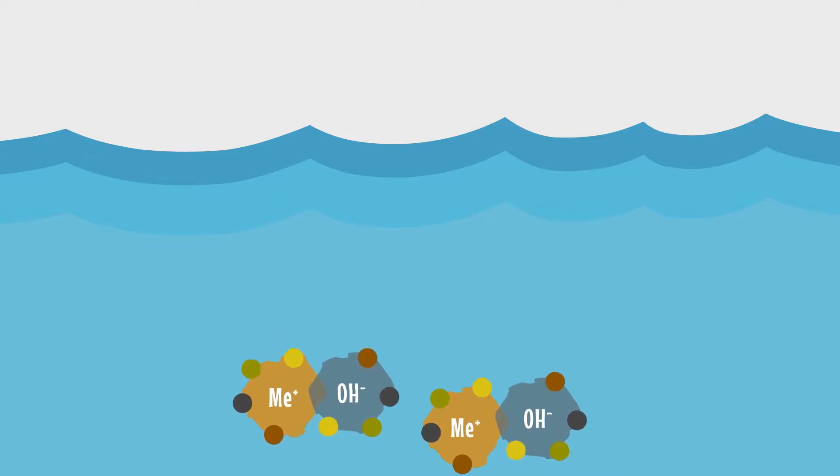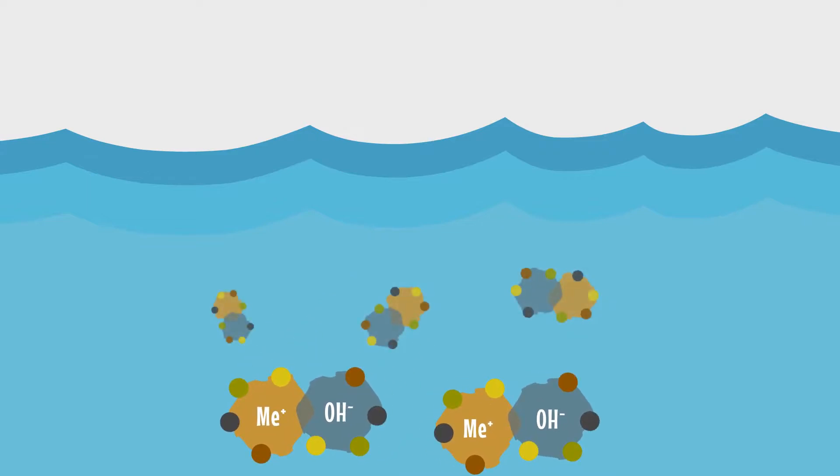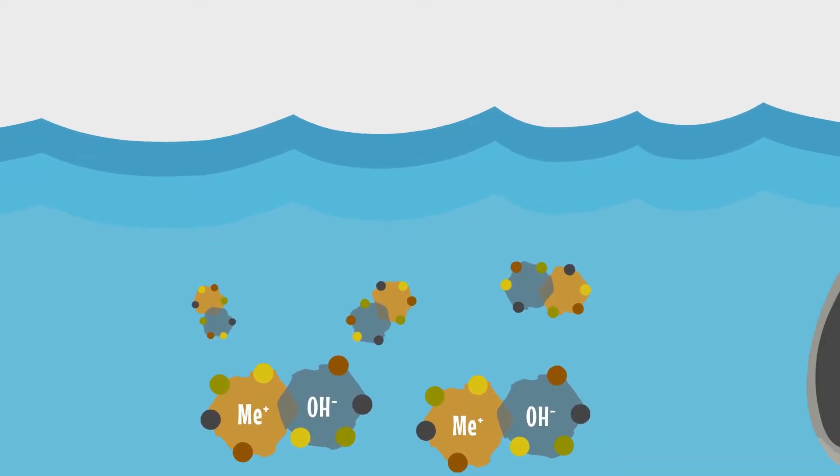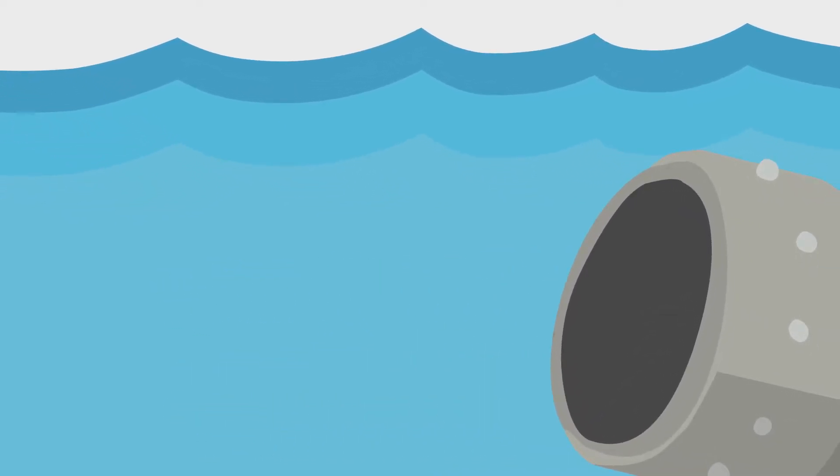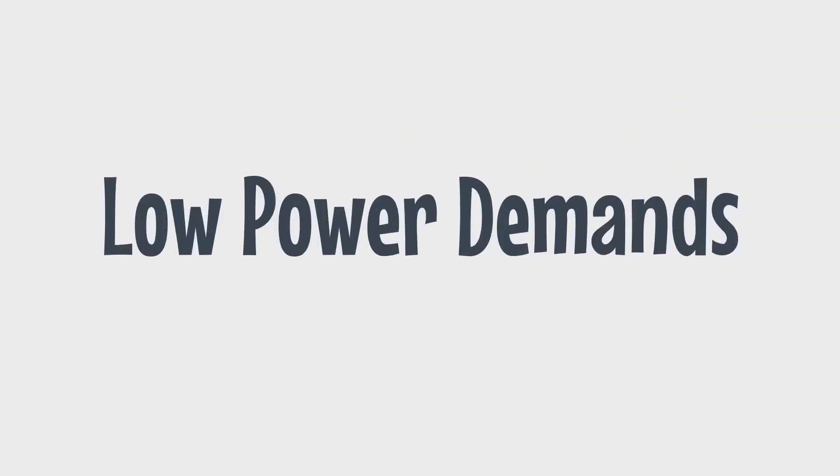After all contaminants have become a non-toxic, stable floc or concentrated sludge, they are removed from the water by downstream solid separation and final filtration process steps.